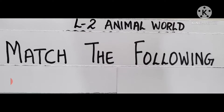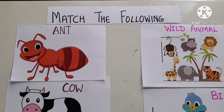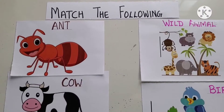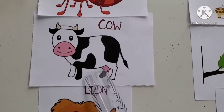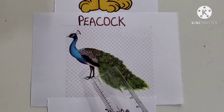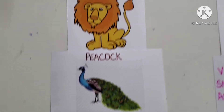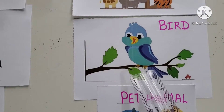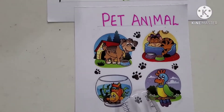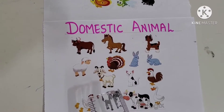We will start with Match the Following. Children, let us start doing our Match the Following from lesson 2 Animal World. I am going to show you the pictures. What is this? Ant, cow, lion, peacock, dog. Now, we need to match them with these pictures — wild animals, bird, pet animal, very small animal, and domestic animal.